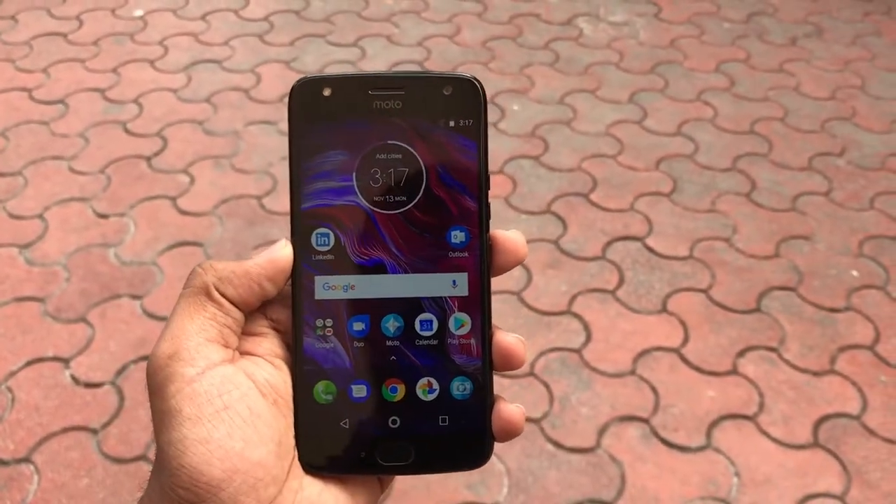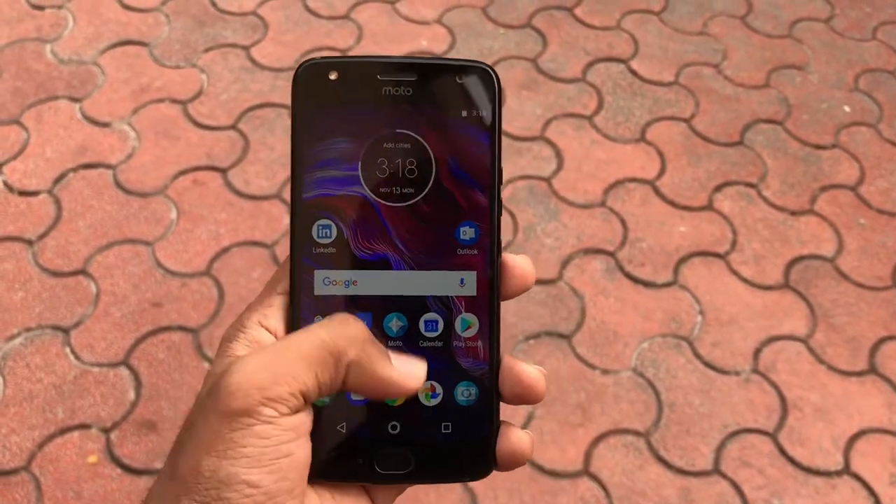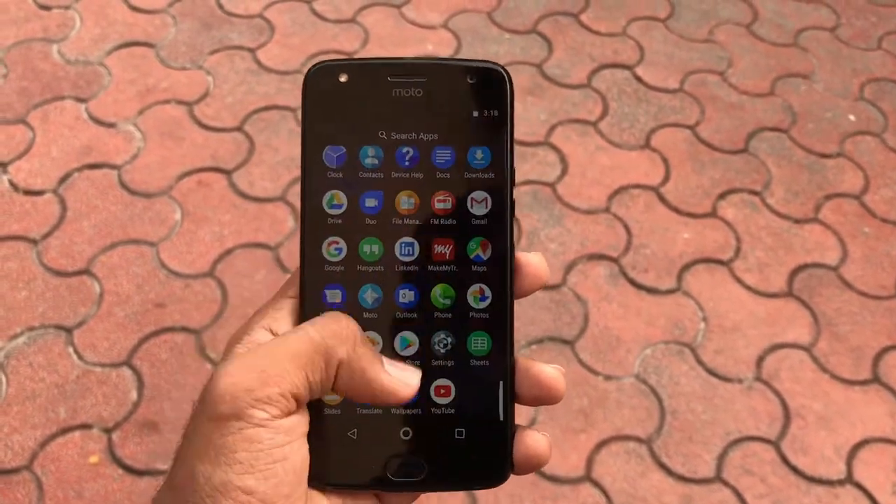Talking about the software, the handset is running on Android 7.1 Nougat with the September 2017 security patch.